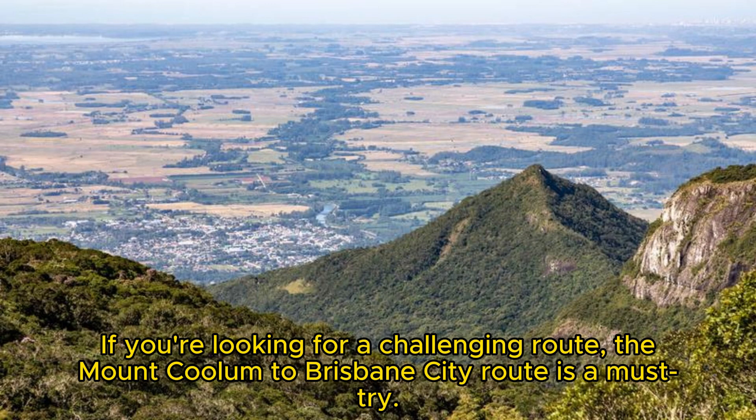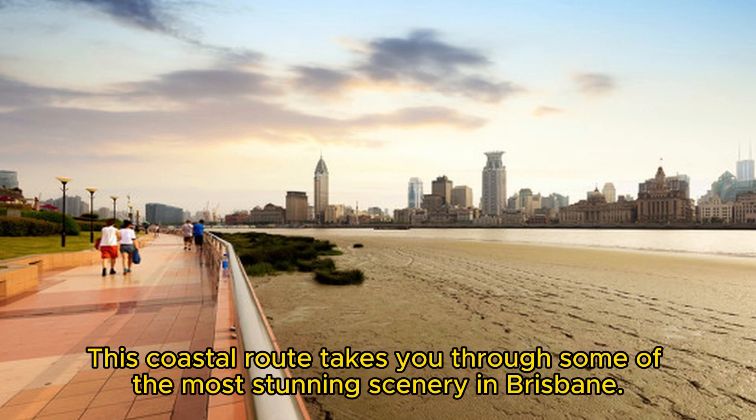If you're looking for a challenging route, the Mount Coulomb to Brisbane City route is a must-try. This coastal route takes you through some of the most stunning scenery in Brisbane.